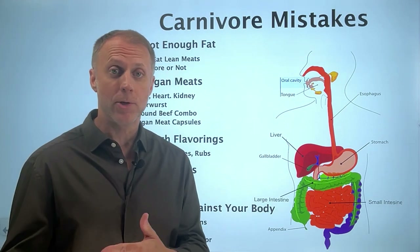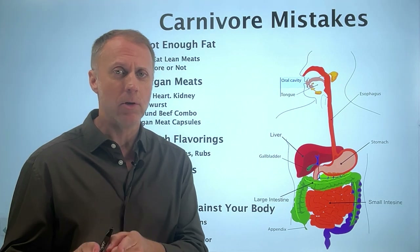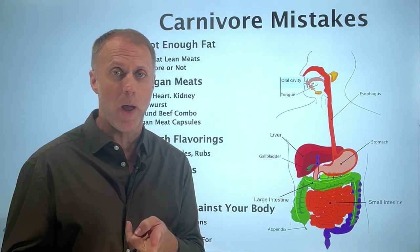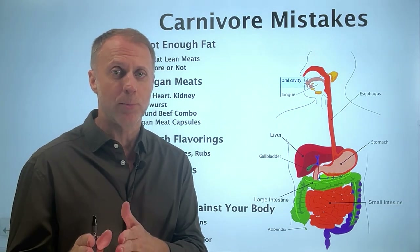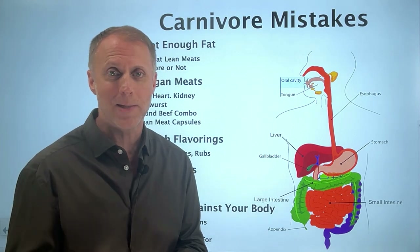It's not important that I'm wearing a dress shirt with Spider-Man pajama pants right now. What is important is that if you're using a carnivore diet, you're very likely either making mistakes or your body is malfunctioning in a way that is restricting the results you could be seeing. So in this video, not only are you going to understand those problems, you're going to understand steps you can take to correct them.